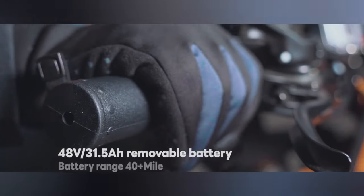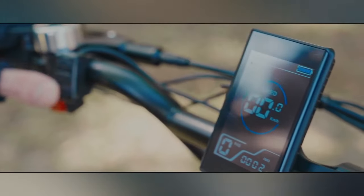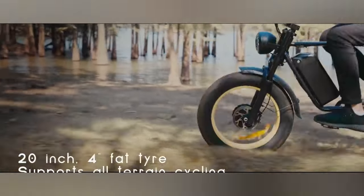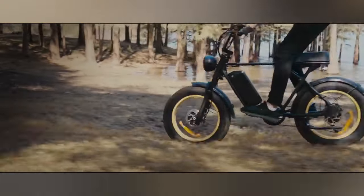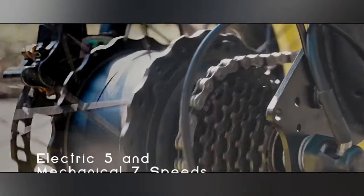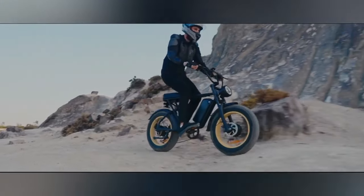While official pricing hasn't been announced yet, the Gofano e-bike boasts wide 20-inch fat tires that provide exceptional grip and stability on challenging trails, sand, or snow. The powerful motor propels you forward with ease, allowing you to explore further and conquer steeper inclines without breaking a sweat.